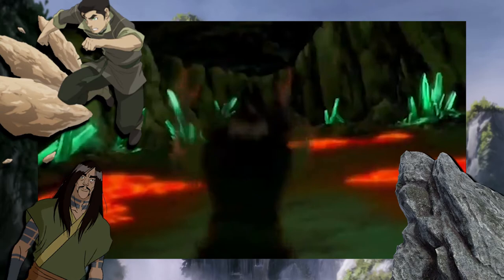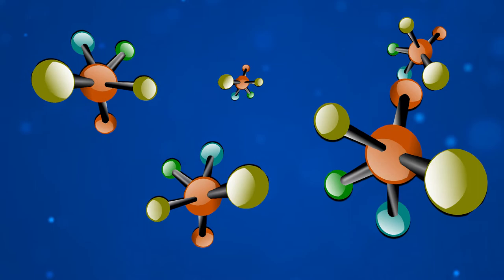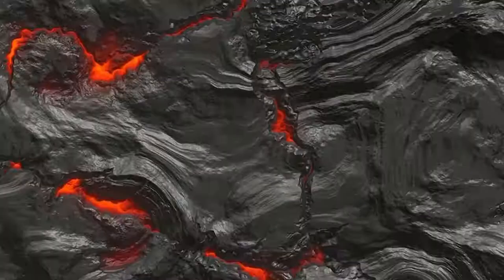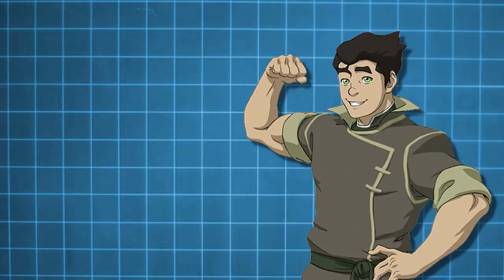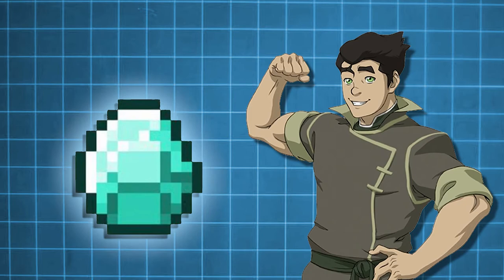What about lava bending? Lava bending is so rare that we've only seen two people do it. Lava is extremely hot — but what actually makes something hot or cold? The temperature of something is a measure of how fast or slow the atoms within it are vibrating. The hotter something is, the faster its atoms vibrate and the more space between them increases. So the same rock, when molten, takes up more space than as a regular rock. For a rock to heat up and become molten lava, earthbenders would need to expand the space between atoms while using electromagnetic fields to vibrate them.